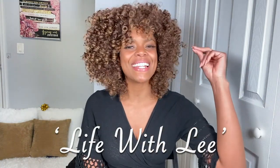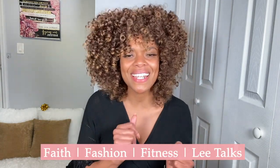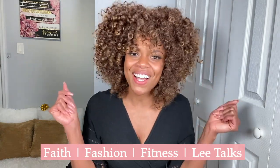Hey, what's up boss babes? My name is Lee Poitier and this is Life with Lee. My YouTube channel is a lifestyle vlog that covers fitness, fashion, beauty, and skincare tips, as well as motivation and focus under Lee Talks, all while being a boss babe on a budget.